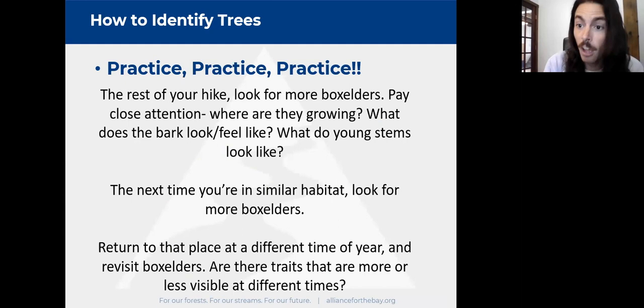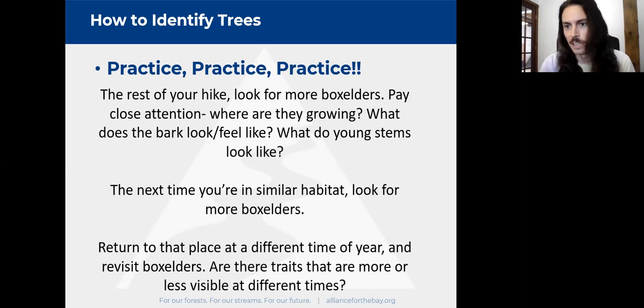Once you've used your phone to confirm it's box elder, your journey isn't over. Don't just say 'oh, box elder' and walk on. Look for more box elders on the rest of your hike. Think about them — where are they growing, what do they look like when young versus large, do they have fruits or flowers? Feel the leaves, break them and smell them, touch the bark. Use all your senses. And stay aware of the whole woods, not just this one species.